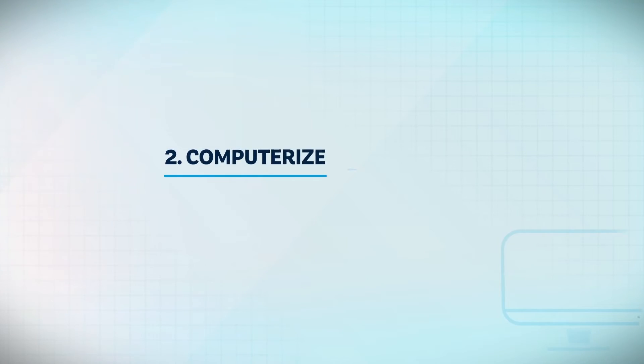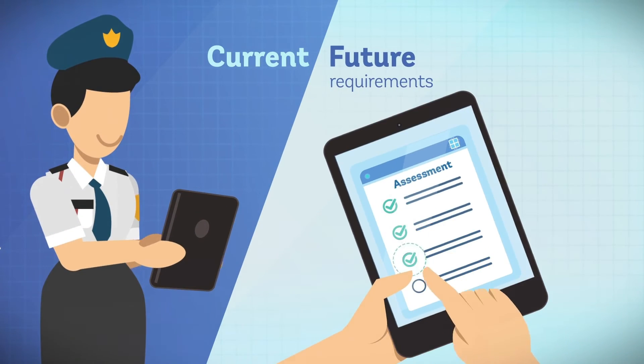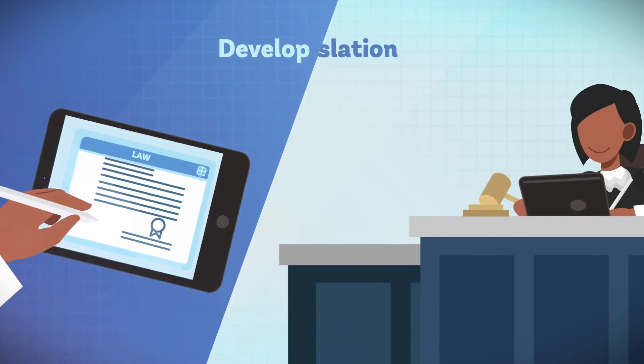Step 2: Computerize. Automate all trade documents and procedures. Start with a needs assessment to map out requirements and develop enabling legislation.